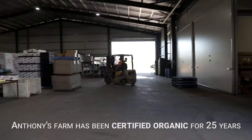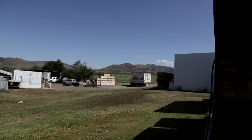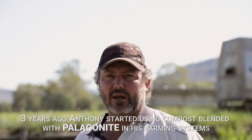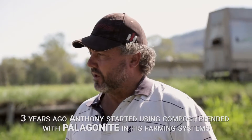Okay so we're a fully certified organic farm, been certified for 25 years in the Lockyer Valley here which is renowned for rich soils as well. In the last three years we've started to use pelagonite and we've seen some really impressive results.